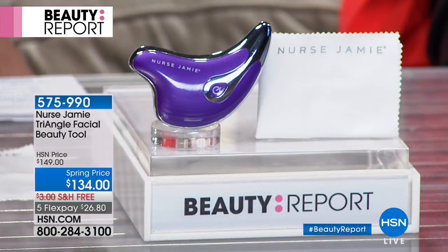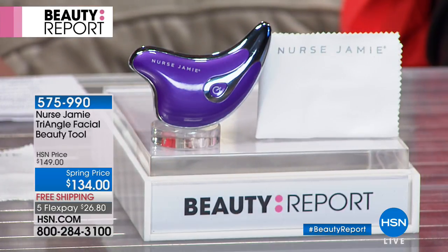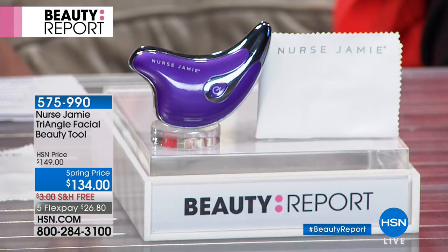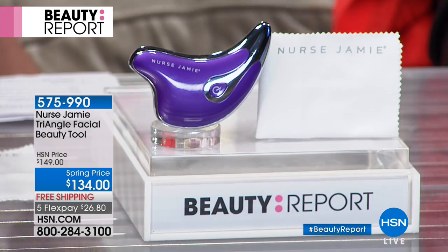Coming up is my must-have item. Every time we have Nurse Jamie on — she's one of the top 10 beauty docs to follow on Instagram and worldwide a phenomenon. Jenna Tatum, Juliana Rancic, Jessica Alba, Hillary Duff, Chrissy Teigen, and Khloe Kardashian have all posted using something that Nurse Jamie invented. She's bringing to us the Triangle Facial Beauty Tool — $134. When she was here about a month ago, this sold out in record-breaking time. She has a beautiful spa in Santa Monica, Abu Dhabi, and Dubai, with 20 years' experience.